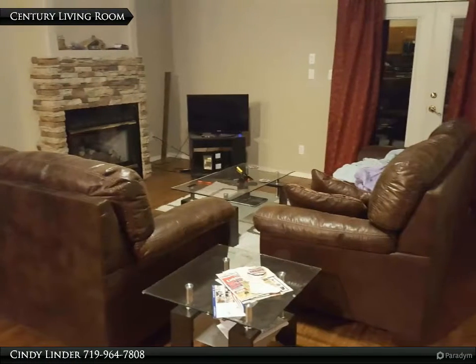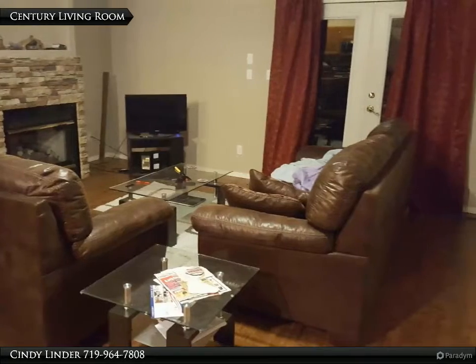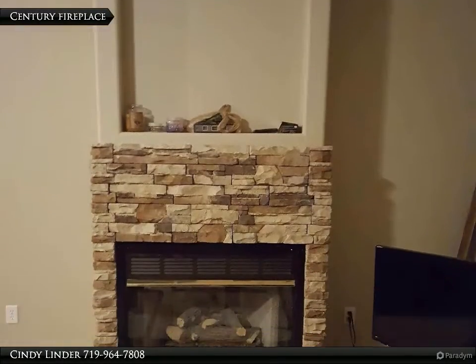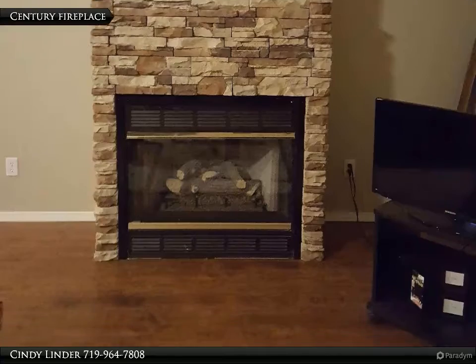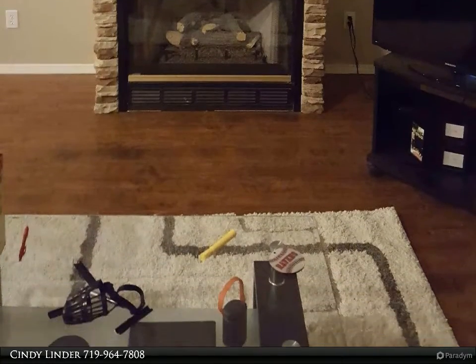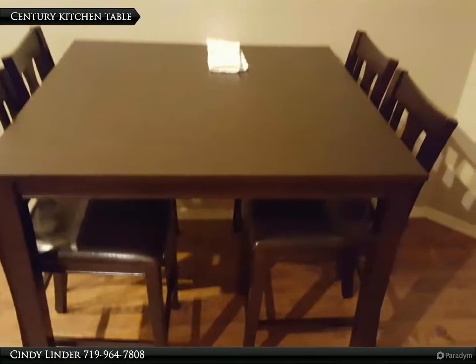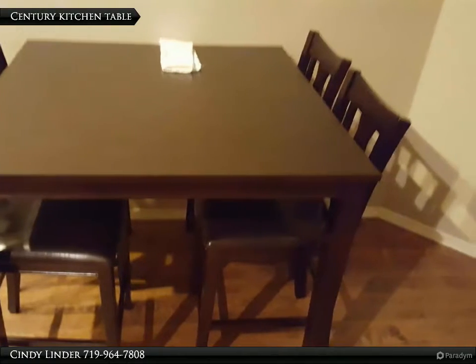Picturesque mountain views, open ranch behind, all one level living. This cute three bed, two bath, two car garage home is ready for you. Fully remodeled kitchen with solid granite counters, high quality laminate flooring, extra large master bedroom with